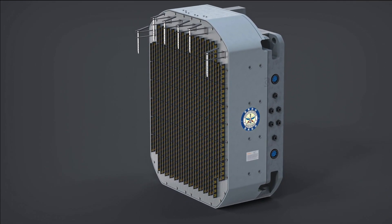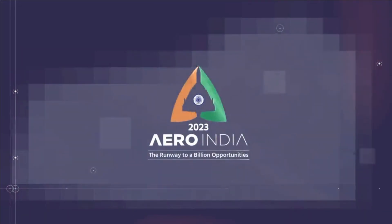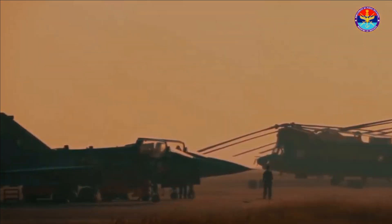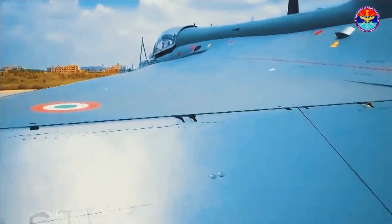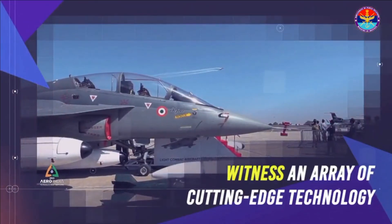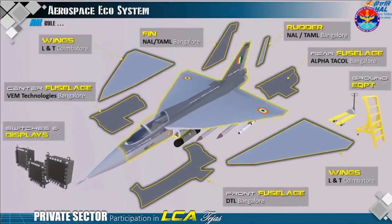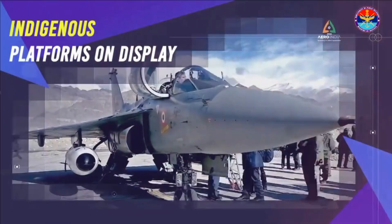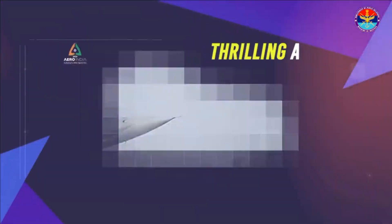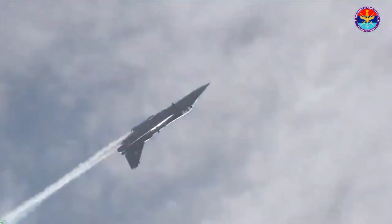The radar has been able to track an LCA Tejas Mark 1 from a range of 140 km, which is quite significant as the LCA is the smallest fighter in its category and has good stealth characteristics due to the use of composites. The AESA radar has 95% indigenous components with only one imported subsystem. It has the capacity to track 100 targets in the sky at a range of 100 km and engage 4 of them simultaneously.